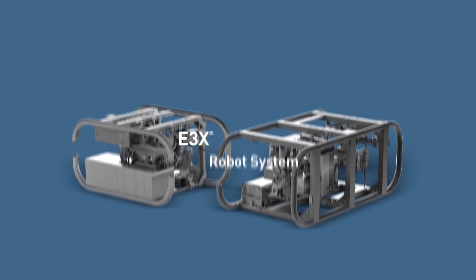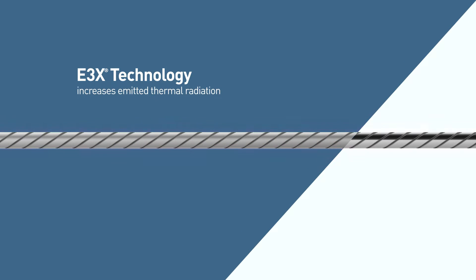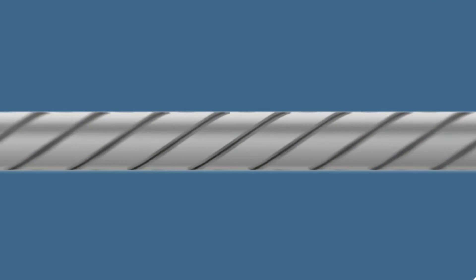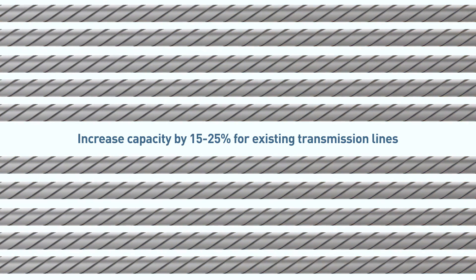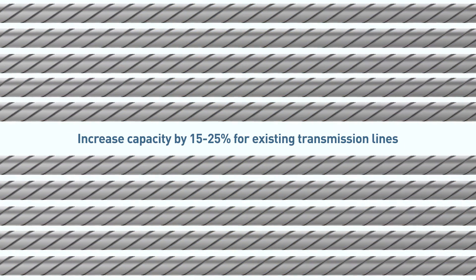Already a proven factory-applied technology used by utilities to add capacity when building new lines, the E3X technology coating increases emitted thermal radiation and reduces solar absorption, enabling lines to run cooler — reducing energy losses and SAG-related safety issues due to inclement weather. This revolutionary application process will help increase capacity by 15% to 25% for existing overhead transmission lines, enabling more power to be delivered across existing transmission grids.